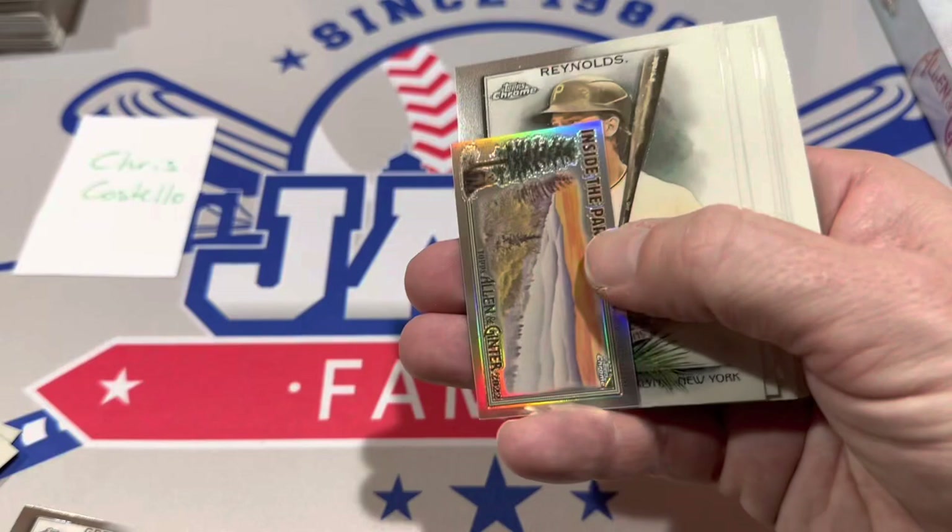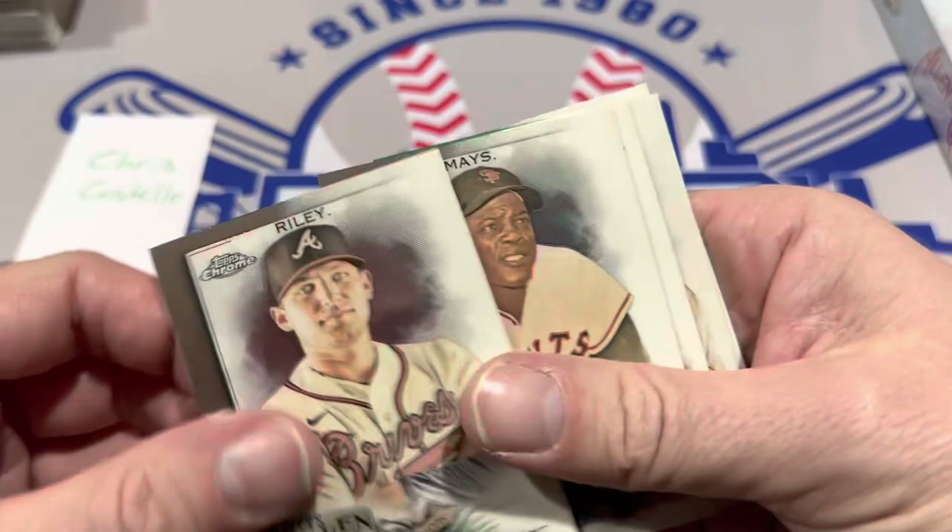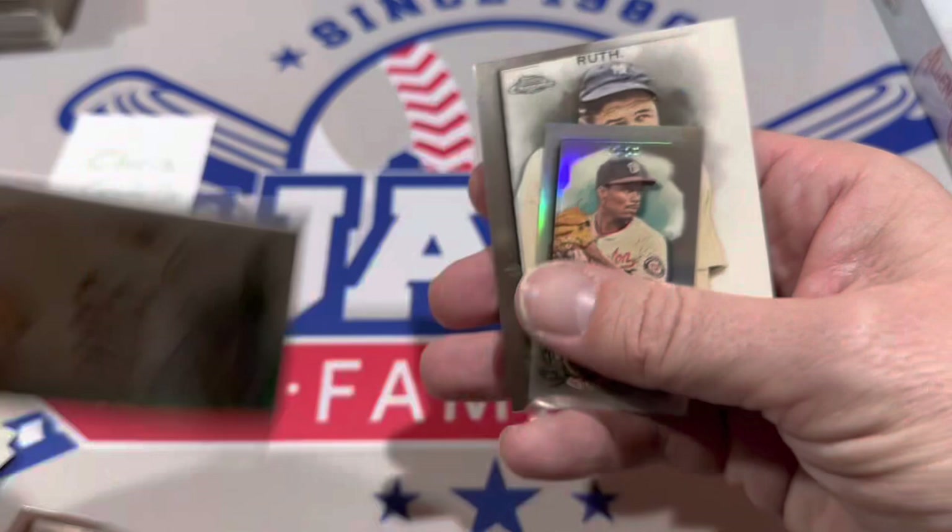Brian Reynolds, and here comes our final numbered card — Manny Machado, who just signed a big extension, at 87 out of 99, with a Babe Ruth card in there for Chris.